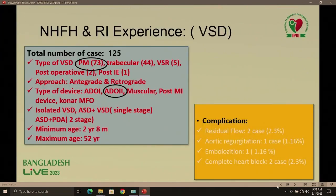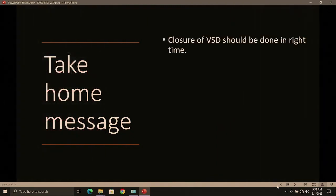Our experience: 125 cases total — mostly perimembranous VSD, then trabecular, post-operative, and post-infective endocarditis. Mostly done by retrograde approach; ADO2 is the most commonly used device, and also KonaMFO. Complications: residual flow in 2% of cases, aortic regurgitation in 1%, embolization in 1%, and complete heart block in 2.3% of cases.